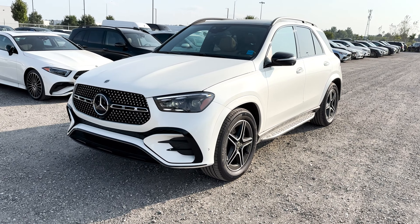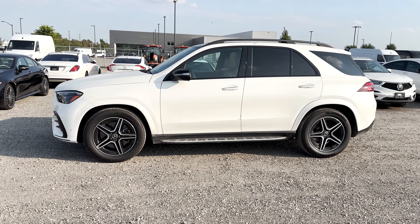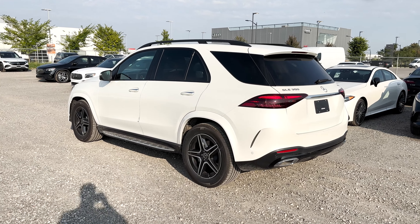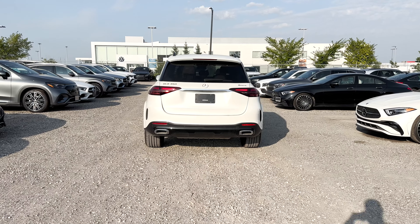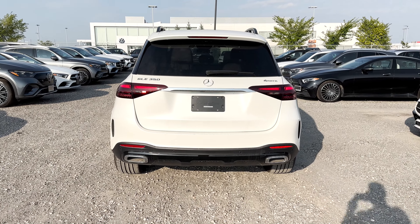As for the safety features you get with the GLE 350 trim, this includes active brake assist, attention assist, crosswind assist, blind spot assist, vehicle exit warning, traffic sign assist, active parking assist, the 360 camera, pre-safe and pre-safe sound, and the adaptive braking technology.